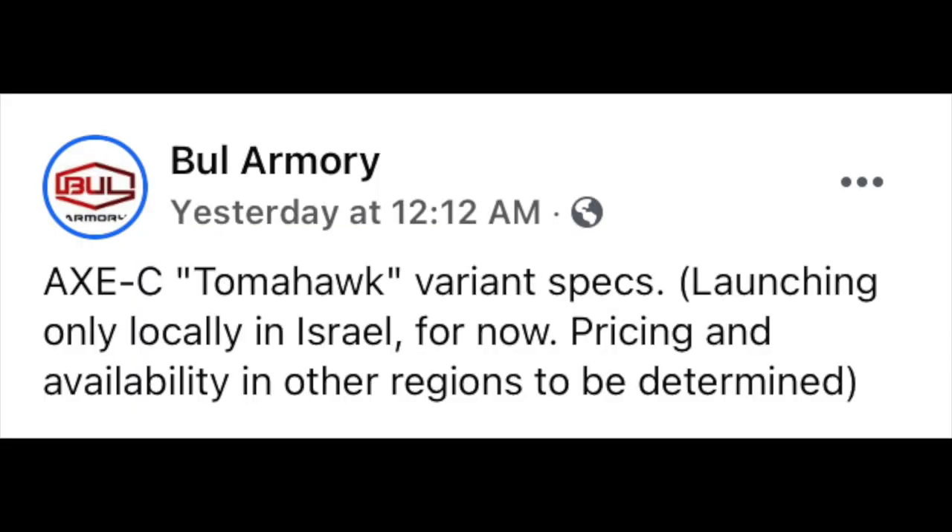Now for the bad news: Bull Armory also announced yesterday that for now the AXE C line will only be available in Israel. However, Bull left the door ajar with the further clarification that pricing and availability in other regions will be determined. So we can only hope that this means it will be coming stateside — Bull, please. Let's hope it comes stateside soon.